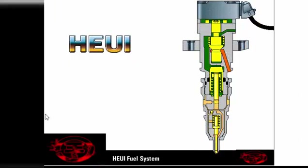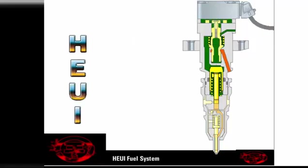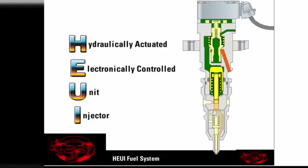Diesel fuel systems use a plunger and barrel to pump high pressure fuel into the combustion chamber. Most fuel systems use mechanical means to power the plunger, such as cam lobes or rocker arms. But the HEUI system uses engine oil pressurized to 3,500 psi to power the plunger, making the HEUI much different to troubleshoot than mechanically actuated fuel systems. The term HEUI stands for Hydraulically Actuated Electronically Controlled Unit Injector.